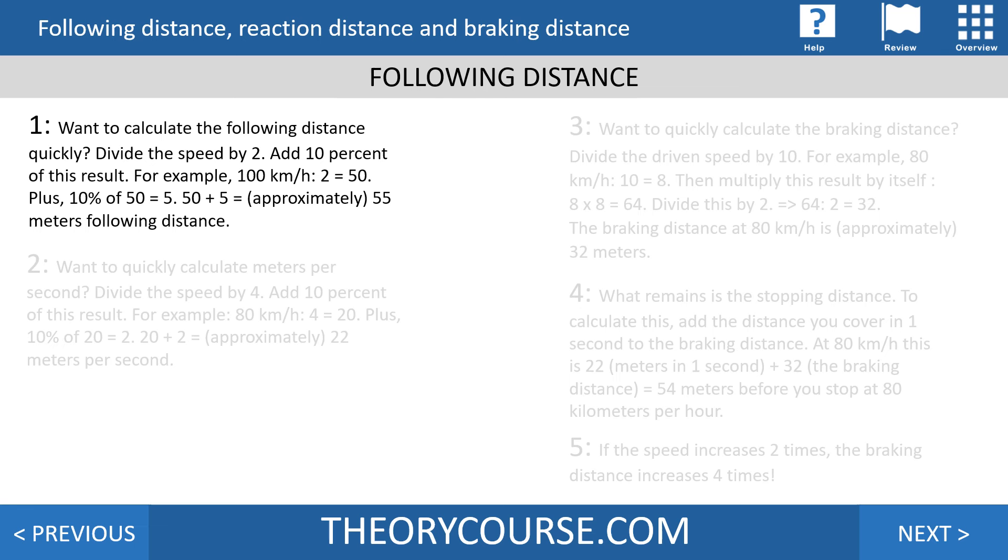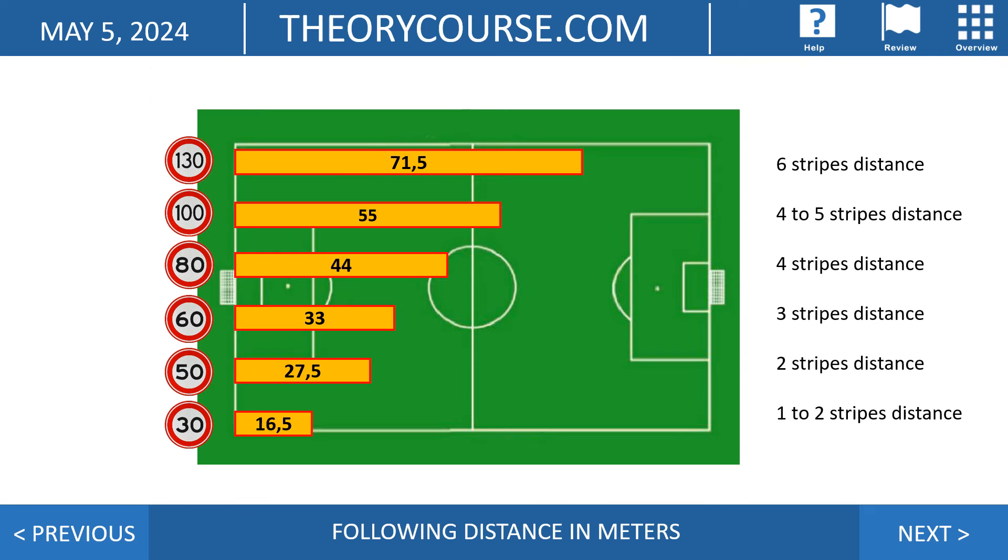How do you calculate the following distance? You divide the speed by two and add 10% of that result. For example, at 100 km/h: divided by two is 50 meters, 10% of 50 is 5 meters, so 50 plus 5 is approximately 55 meters of following distance. Looking at the soccer field — about 100 meters — you can see the different speeds and required following distances: at 30 km/h, 30 divided by 2 is 15, plus 10% (1.5) equals 16.5 meters, and so on.